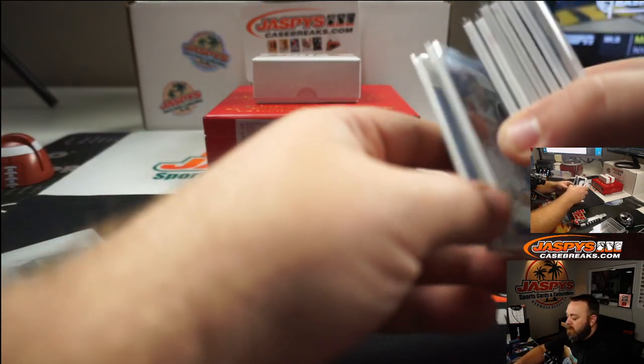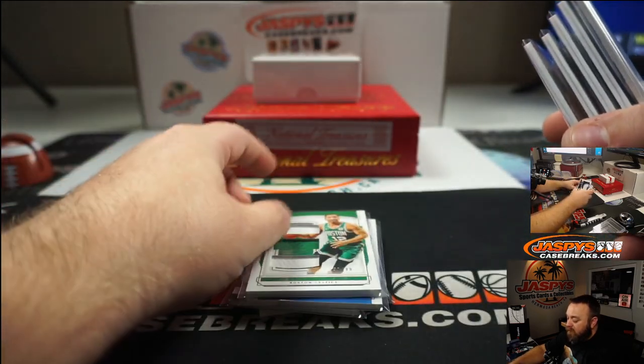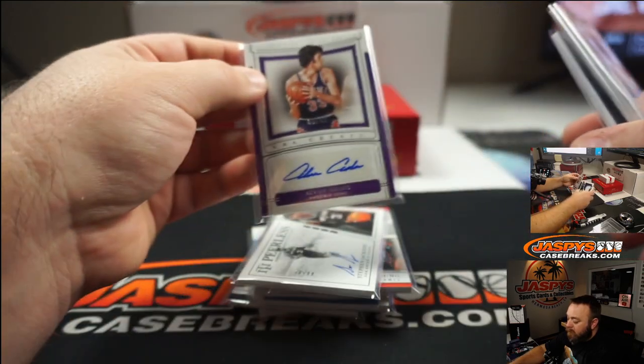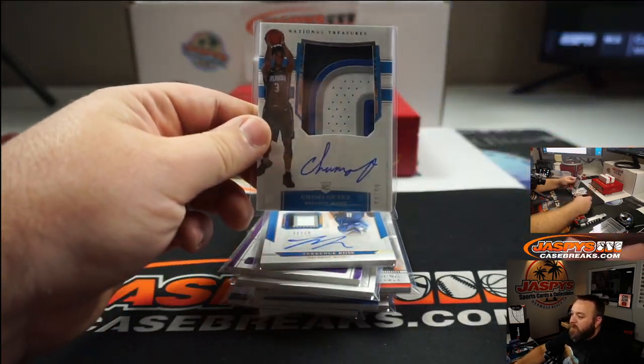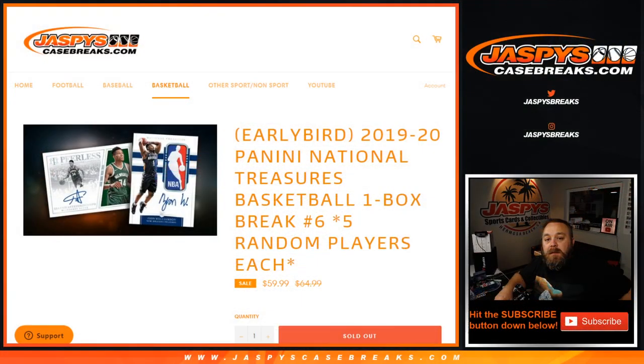So Hugh wins the Nick Anderson printing plate. Overall, a very nice break — Jaron Jackson Jr., Gary Harris, Darius Bazley, Grant Williams, Trey Young, Steven Jackson, Alvin Adams, Terrence Ross, and a Rookie Patch Auto of Chuma Okeke to 99, a true RPA. Congratulations and thank you everyone for being part of that. That was the 2019-2020 Panini National Treasures Basketball One Box Break No. 6, random player No. 6. I'm Sean with JaspiesCaseBreaks.com. We'll have No. 7 and No. 8 from this same case in the store soon. We'll see you next time.